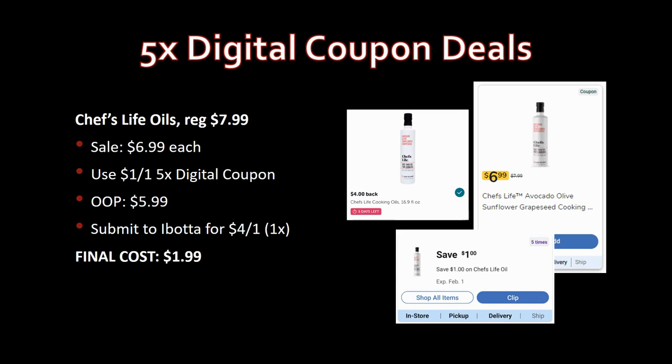Note: the Ibotta rebate on the next deal expires in five days, so don't wait too long. Chef's Life oils, regularly priced $7.99, on sale for $6.99. Use the dollar-off-one five-time digital coupon — pay $5.99 out of pocket. Submit to Ibotta for $4 back on one, limit one time. Final cost: just $1.99 — down from $8! Really great deal.